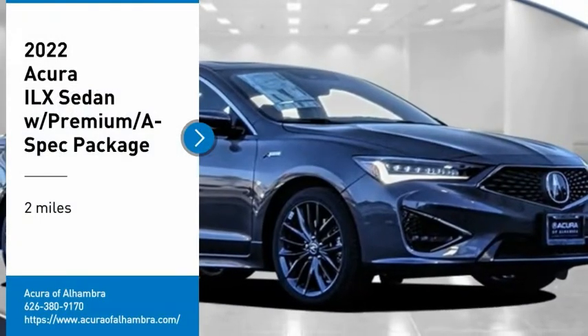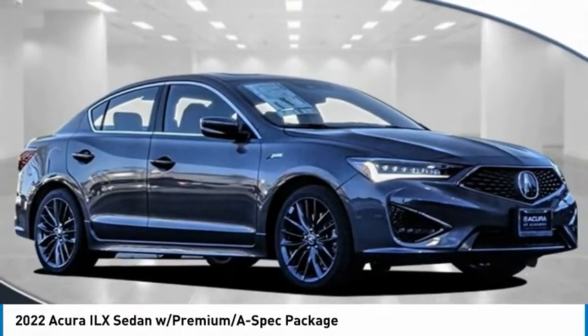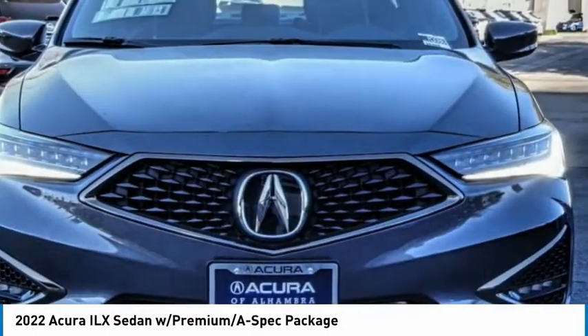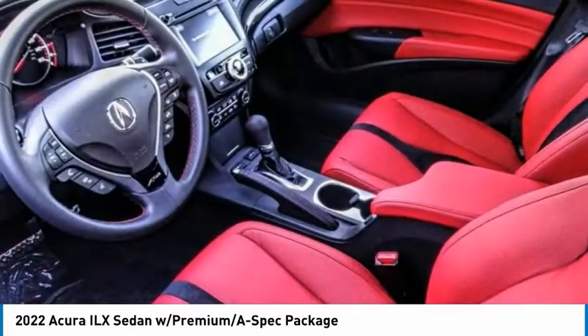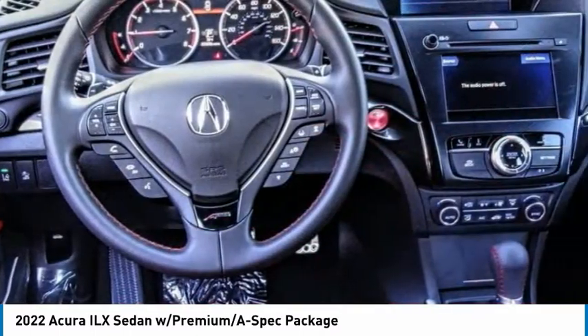Looking for the right vehicle? Check out the 2022 ILX. The luxury in the new Acura ILX includes leather heated seats and a powerful array of voice command and high-end technological advancements, while being powered by a high-performance engine that propels this compact sport sedan quicker than you may expect.